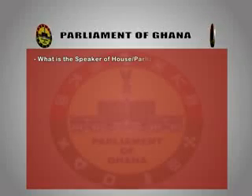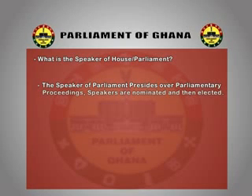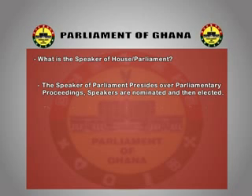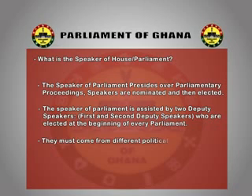What is a Speaker of the House or Speaker of Parliament? The Speaker of Parliament presides over parliamentary proceedings. Speakers are nominated and then elected. The Speaker is assisted by first and second deputy speakers, who are elected at the beginning of every parliament and must come from different political parties for equal representation.